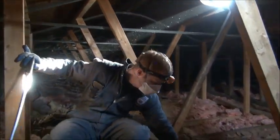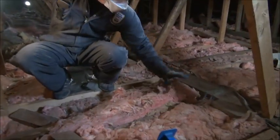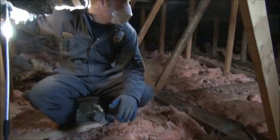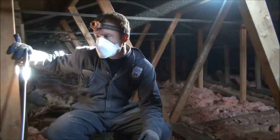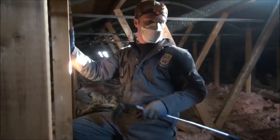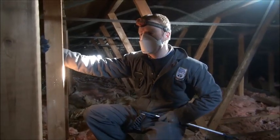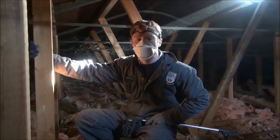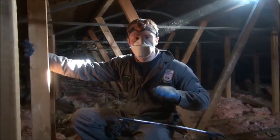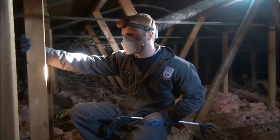These fiberglass batts used to be probably well up to here. Code is R50 now, and this raccoon has trampled it down to just about nothing in some places. So this attic has to be completely gutted, taking all this contaminated insulation out. We're going to decontaminate it and then top it up to R50 with some new cellulose insulation.